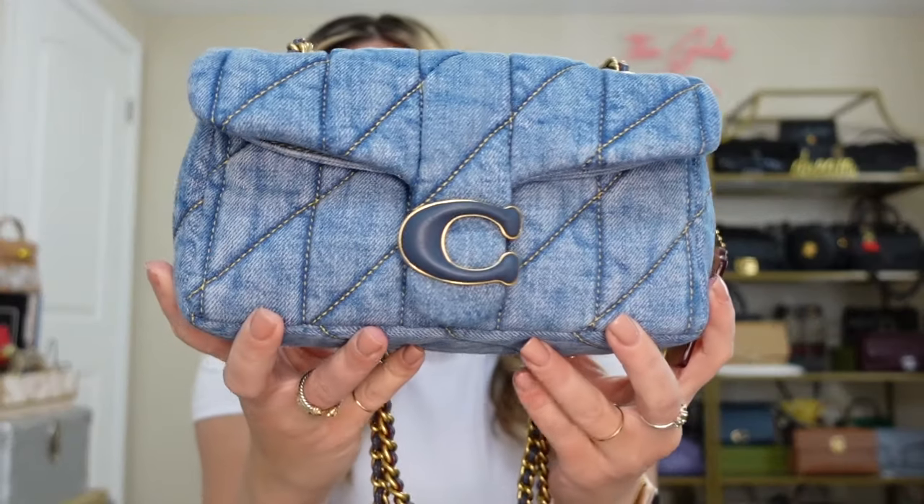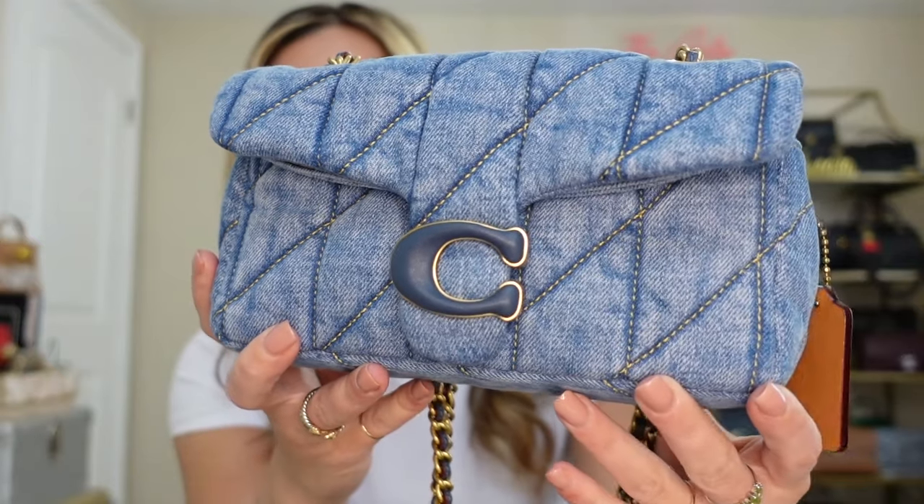The first category for spring in 2024 is denim, and I could not not talk about this bag. This is my Coach denim — this is the quilted tabby 20 style. This just recently came out and this is in the indigo denim shade. I absolutely love her, I've been obsessed. There was a whole process to get this bag but I'm so grateful that I did. I really love the chains on her and the shade of denim is really perfect for spring.